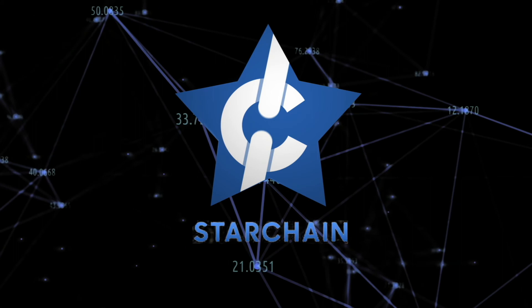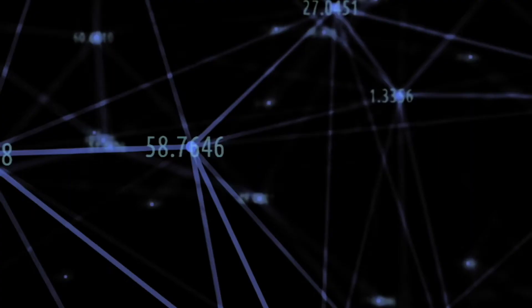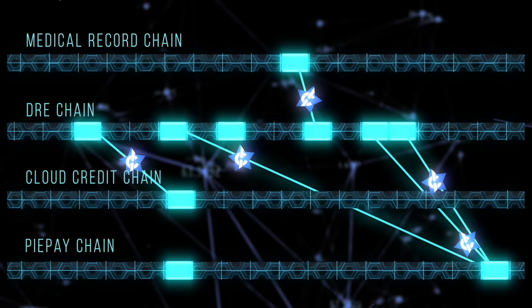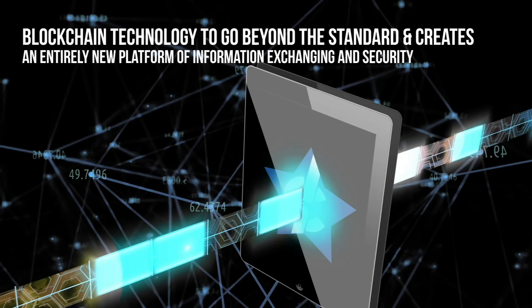AuraCloud is proud to present The Star Chain, the next generation in blockchain technology. We call it The Star Chain because of how this technology links multiple blockchains that associate blocks from different chains to create a multi-dimensional record of immutable and secure transactions. This allows our blockchain technology to go beyond the standard and creates an entirely new platform of information exchanging and security.